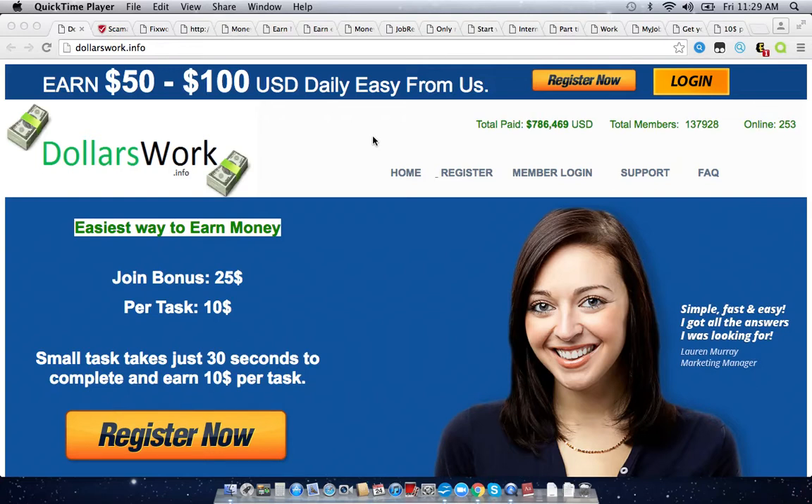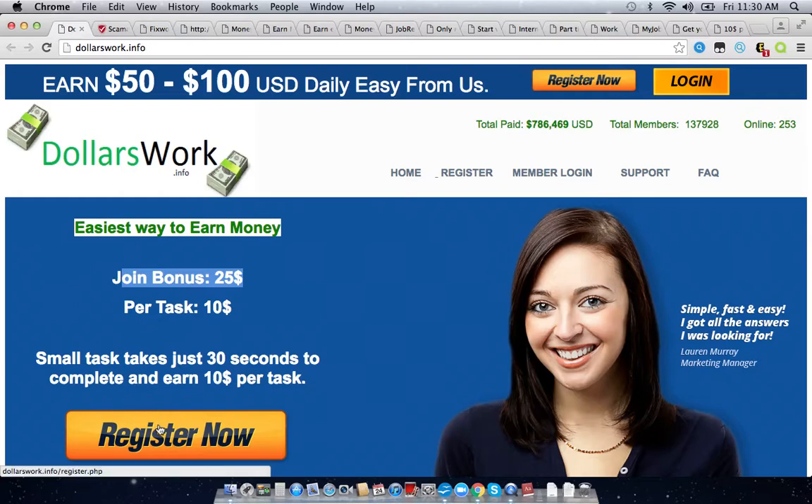Dollarswork.info basically claims that you'll be able to earn money on this site just by completing small tasks that take 30 seconds to complete, and you can earn $10 per task. There's also a $25 signup bonus. The only task on this site is when you register for an account, they'll give you an affiliate link in your back office, and they just want you to take that affiliate link and post it on all of your social media accounts. When someone clicks on that link and registers for an account through your link, they claim to pay you $10 for that one task.